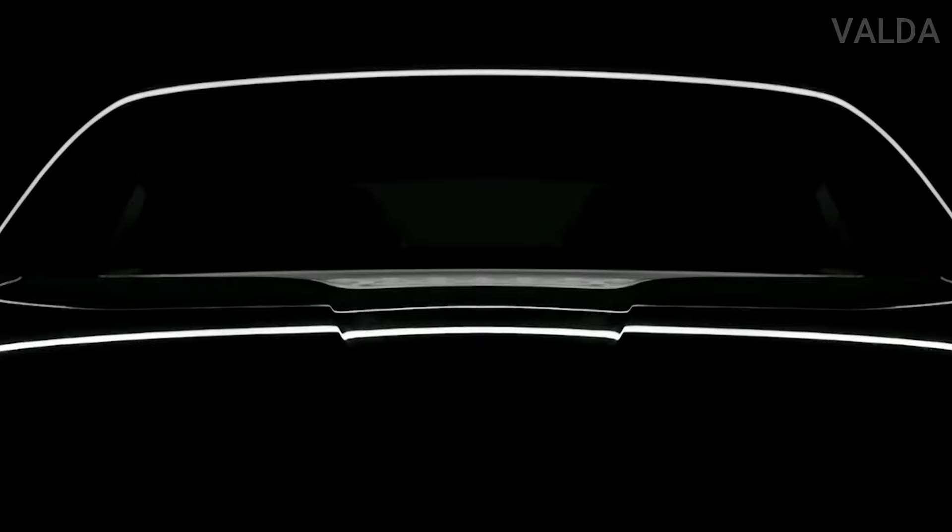The Genesis Mint concept is a perplexing two-seat electric city car. The cargo area is accessed via two reverse-opening scissor doors.